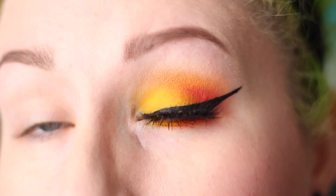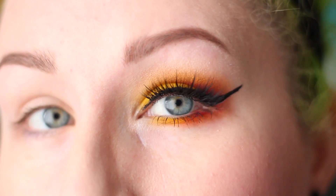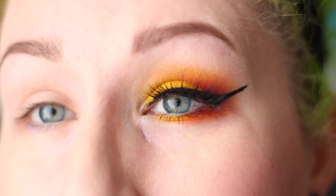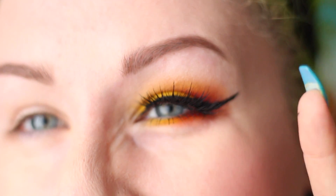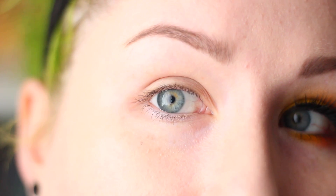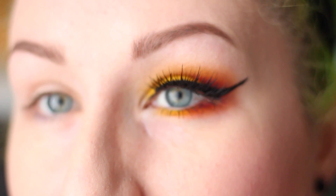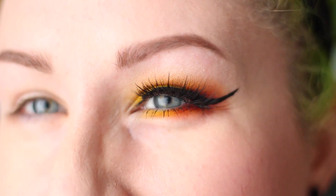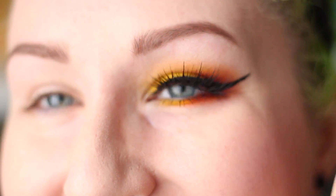I've zoomed in here so you can see what the makeup look looks like. I'm going to be staring a lot into the side of this camera because this lens has autofocus but it's kind of shoddy. I do have to look at the screen to see whether or not I'm in focus. It's been a minute since I've filmed a beauty video, so you guys can see just how 30 I actually am.